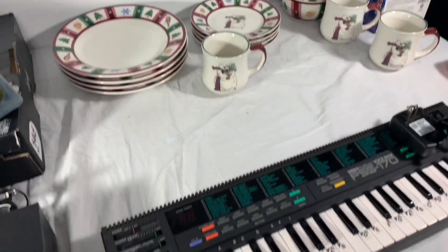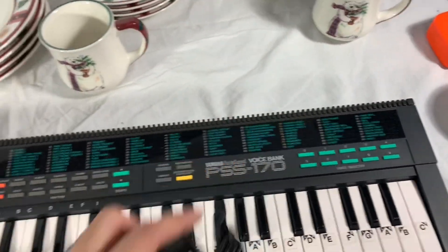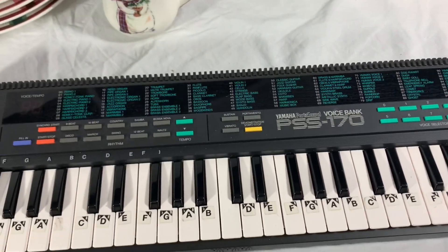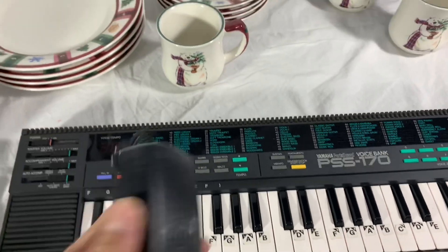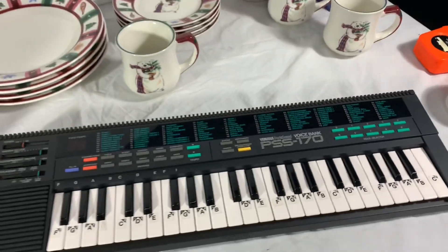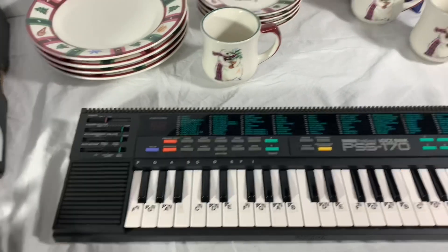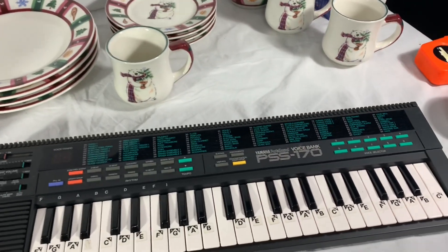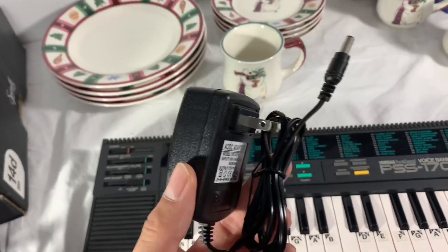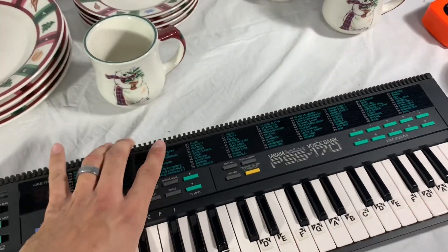Next up is this Yamaha keyboard — I picked it up at Goodwill for six bucks, but it didn't come with the power adapter. I found another one that came with the adapter, tested both, and they both worked. I bought the adapter on eBay for about five bucks with free shipping, and the keyboard sold for sixty dollars. Pretty happy with the sale and happy to get it out the door.